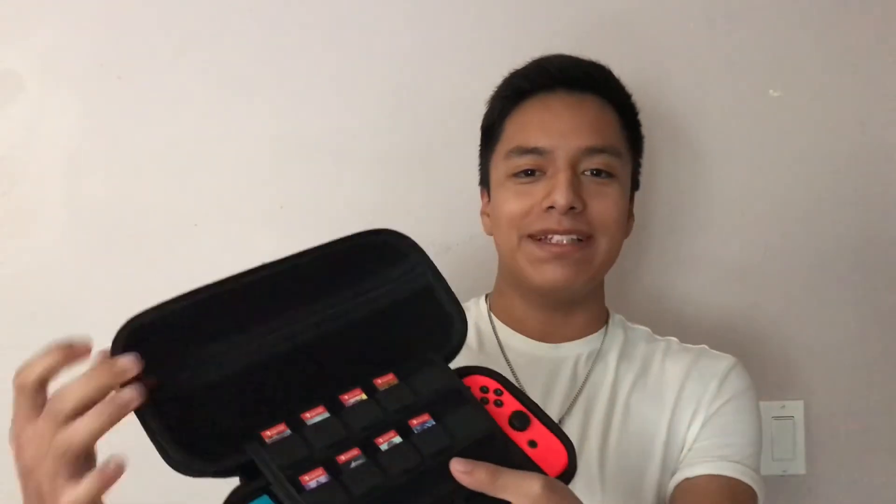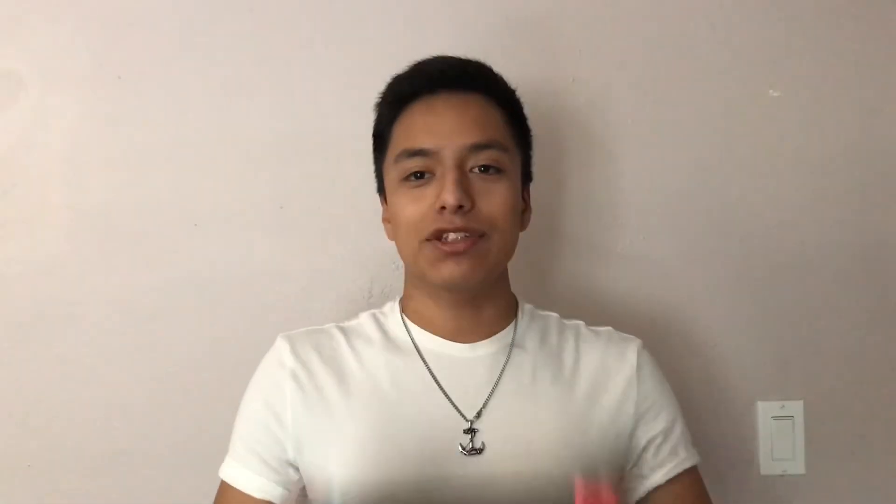And finally, my Nintendo Switch — multiple games, the main console, even a spare charger for it. There are some times when I don't want to use my phone, or I don't want to read, so the next best thing is to play some video games. The Switch, in my opinion, is the best console that Nintendo has released, next to the Game Boy and the Nintendo DS. Mario and Smash Bros. are very, very good games on the Switch.